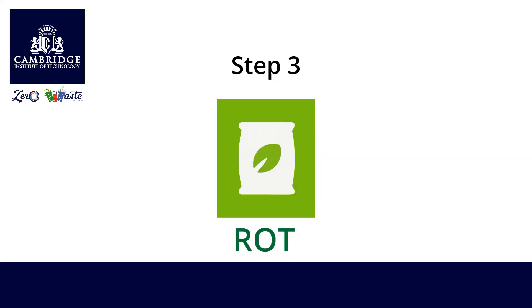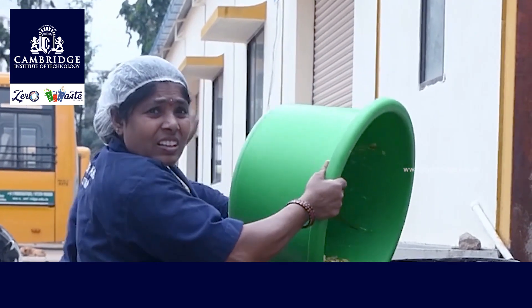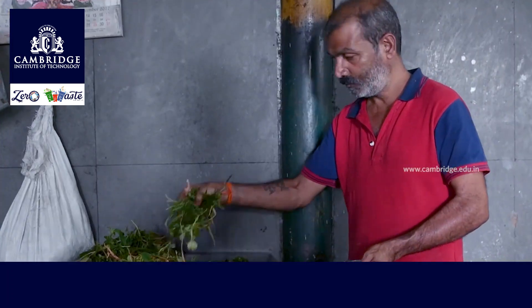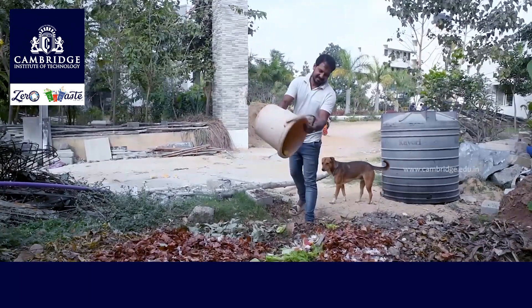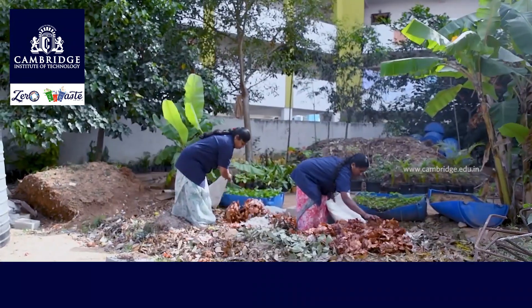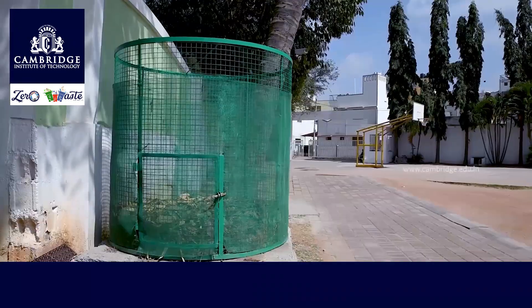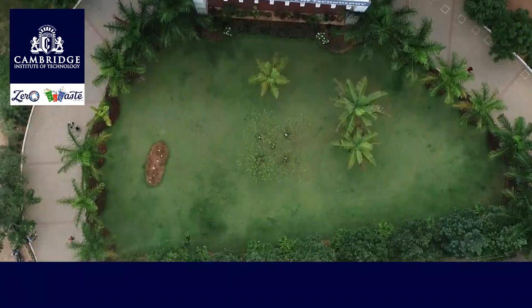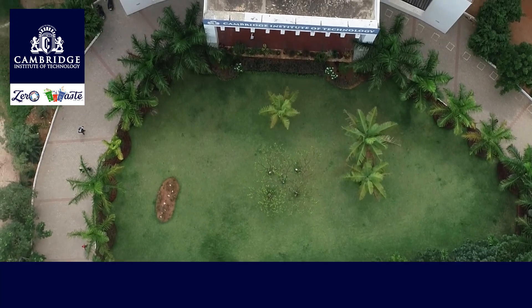Step 3: Rot. Here we take care of the wet waste generated. Food waste was taken by the Piggeries, vegetable peels were directed to the cows, and the remaining went to a compost pit created in a secluded corner of the campus. Dry leaves and plant by-products also went to the compost pit. These composts are now being used for our gardens.